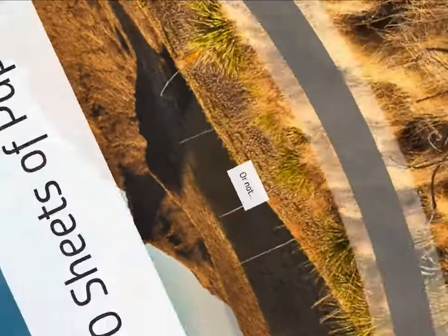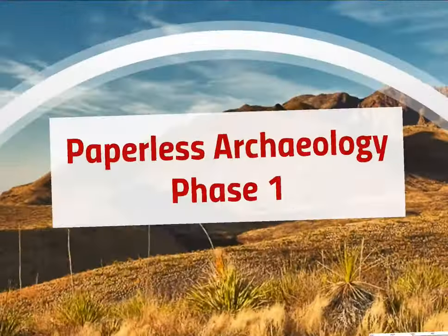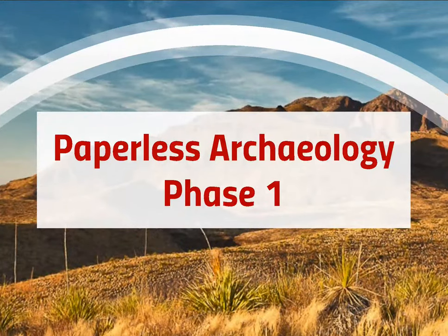Everybody's talking about paperless archaeology these days, and I'm starting to call the current phase 'phase one of paperless archaeology.' We're not going to talk about old PDAs, doing word forms on a Trimble, or early laptops that convert to tablets — that's not even phase one, that's like phase zero. We're going to talk about modern phase one.